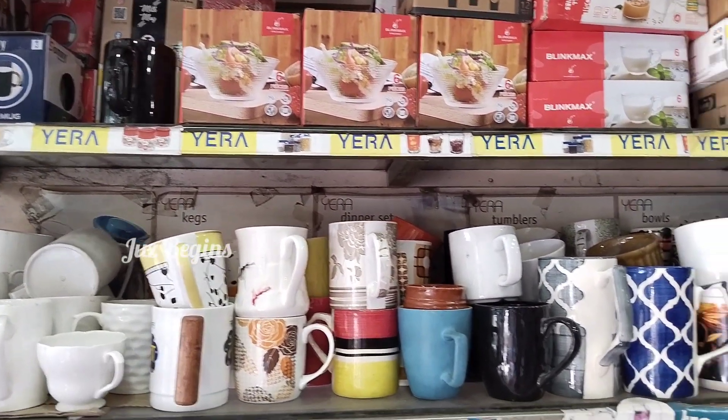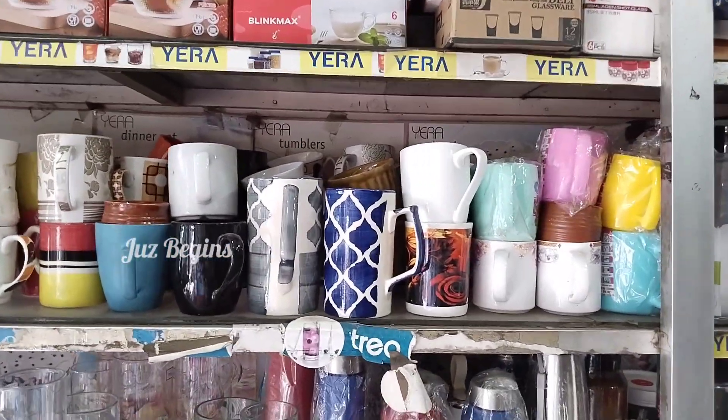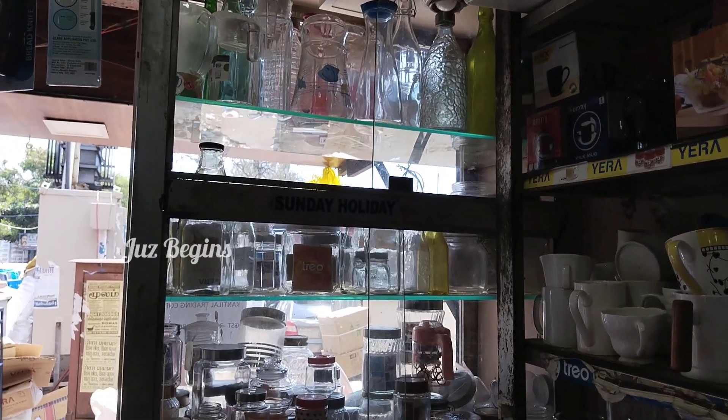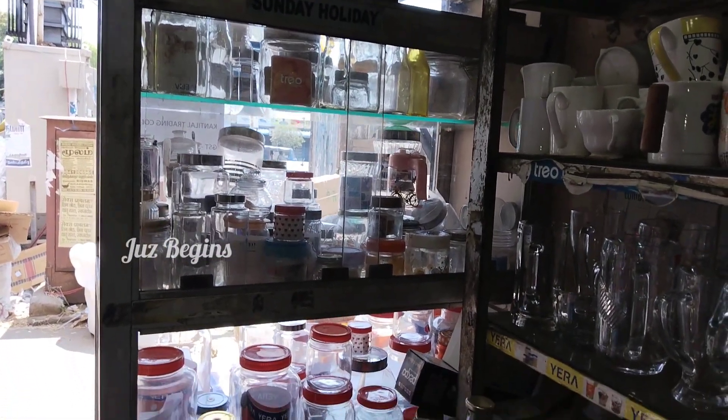There is a small shop in India where you can buy good products at the best rates. You can buy wholesale or retail.